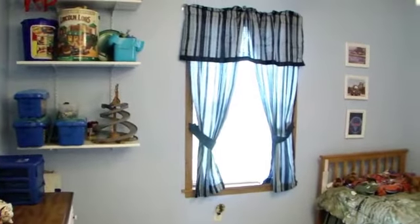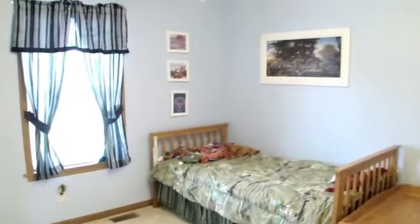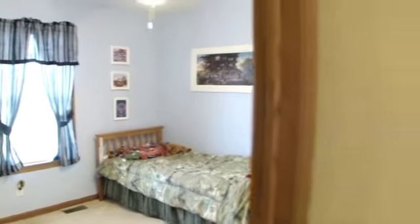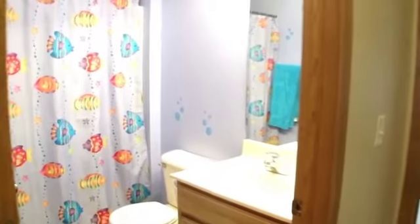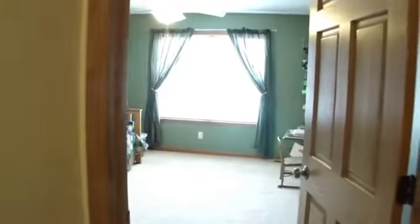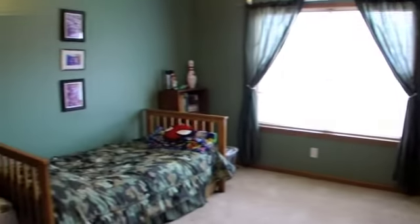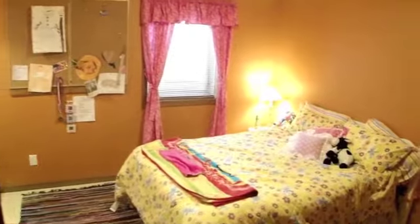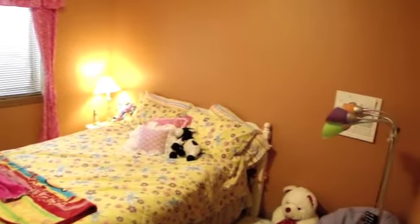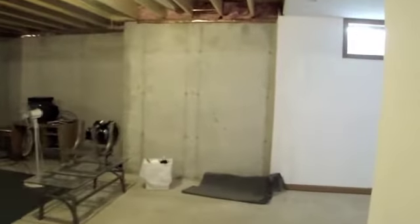The spare bedrooms have spacious closets. Two additional bedrooms are finished in the basement. Plenty of room is left for a large family or game room, and the basement is studded for another bath.